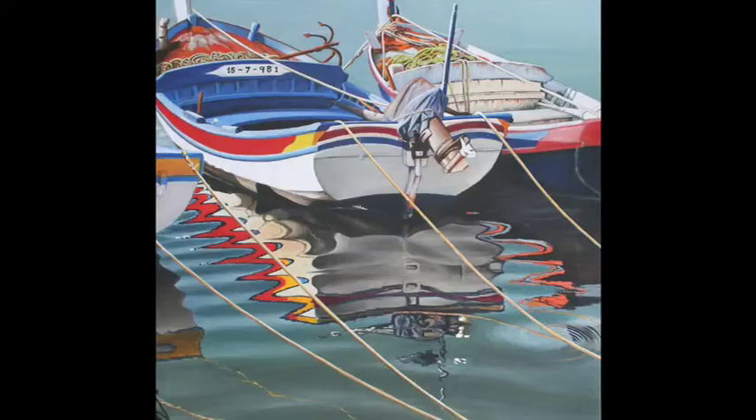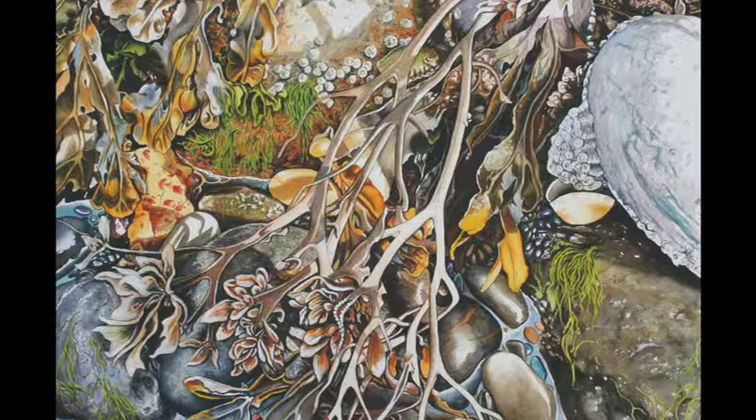I'm going to do a good few more boats. I have a series of boats I want to do — some on the marina. Again, it's the reflections I'm trying to get; it's not so much the boats. I also want to do a series on the seashore — the winter, the rock pools, winter scenes.